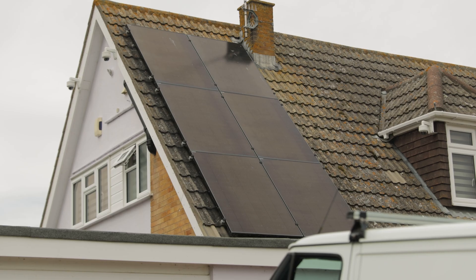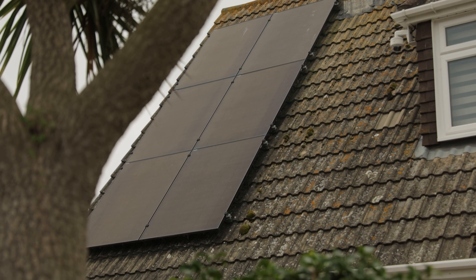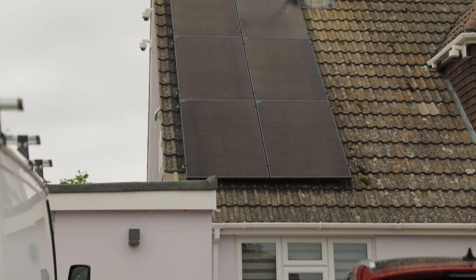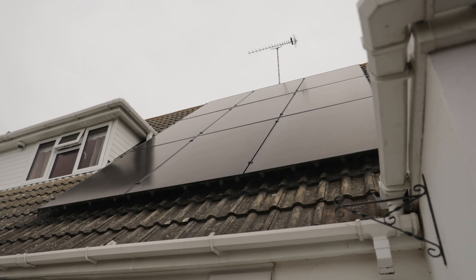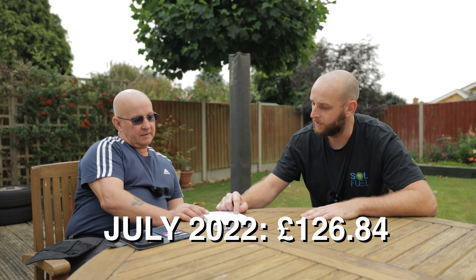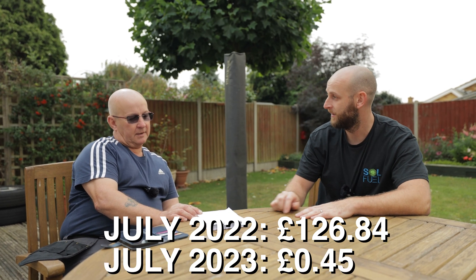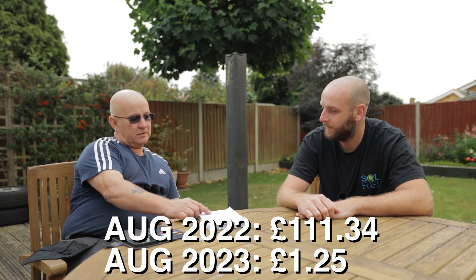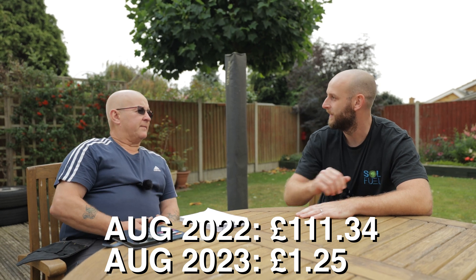Since it's been installed how are you finding it? Any benefits? Absolutely 100 percent. The money we are actually saving since we've had it installed is extremely good. Over the period since the beginning of March we've had £850 refunded back to us. Compared to last year: July 2022 was £126.84, July 2023 was 45p. August last year was £111.34, August this year was £1.25. That's just madness isn't it?